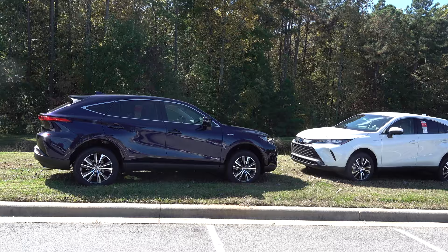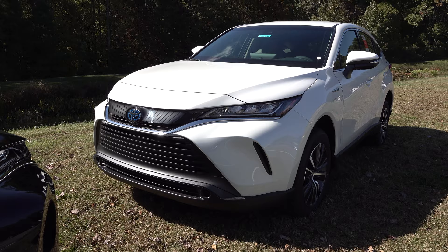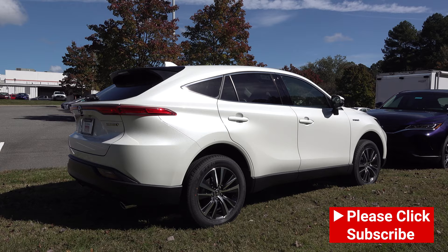Which one do you like better? If you notice the Venza profile, it comes with LED lights and LED daytime running lights. It also has Toyota Safety Sense 2.0. Look at that very unique front grille. Venza comes with smart key, push-button start, hands-free, foot-activated power liftgate.